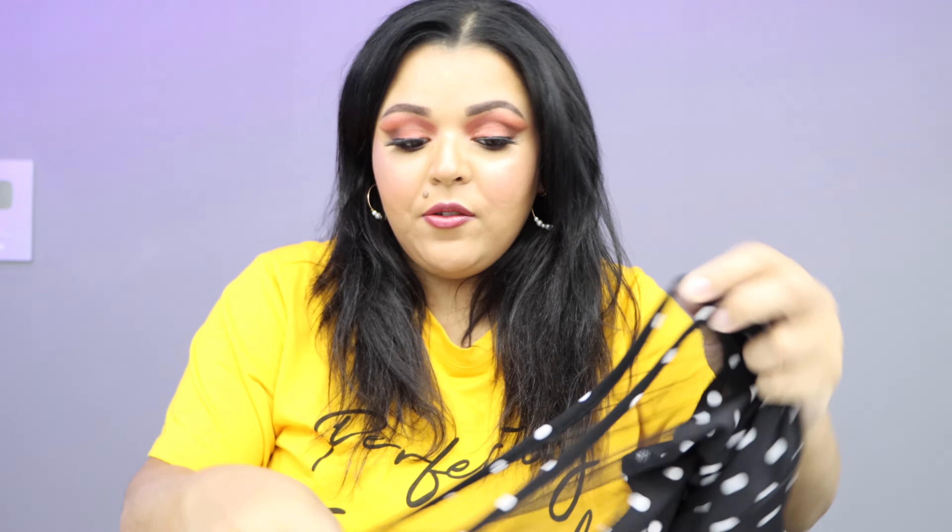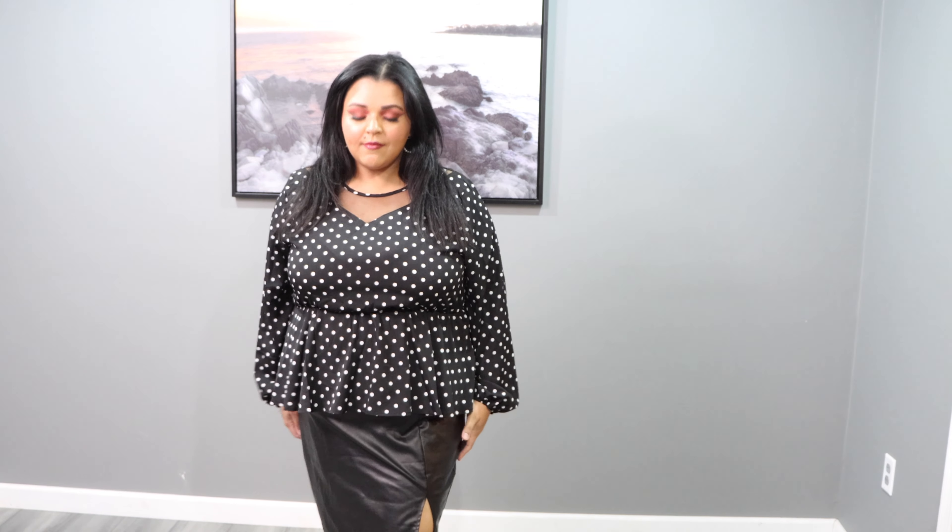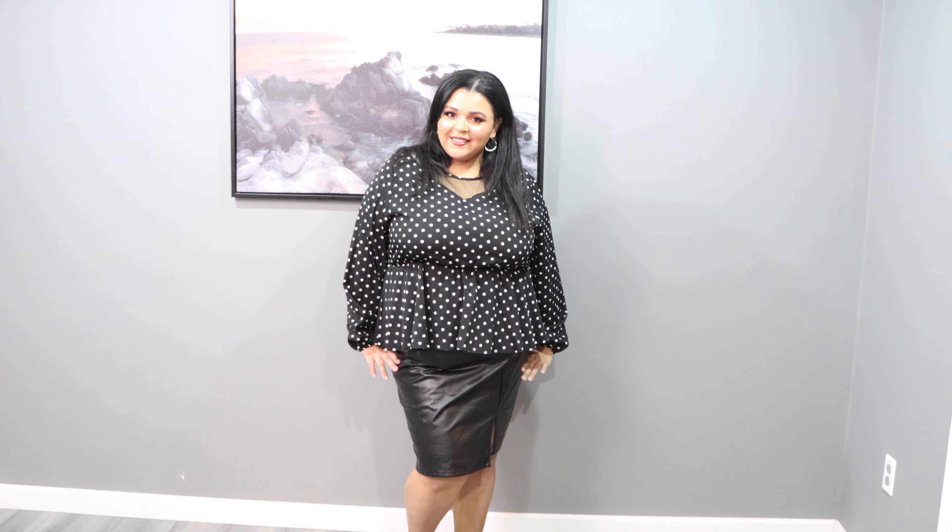The next thing I got is this peplum blouse — so cute! It's long sleeve with a peplum style, and the chest area is mesh material, which I love. I got it in a 2X and paid $12. I really like this with the skirt too. It has polka dots, it's super girly, and those little details — the mesh and the peplum — make it a bit fancier. You can dress it up or down.